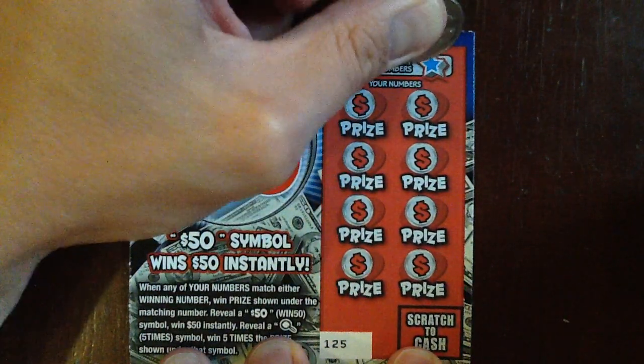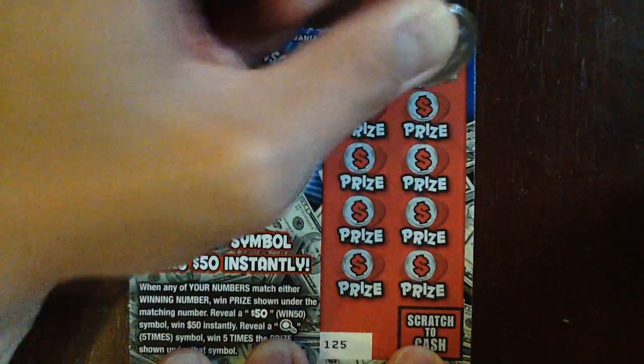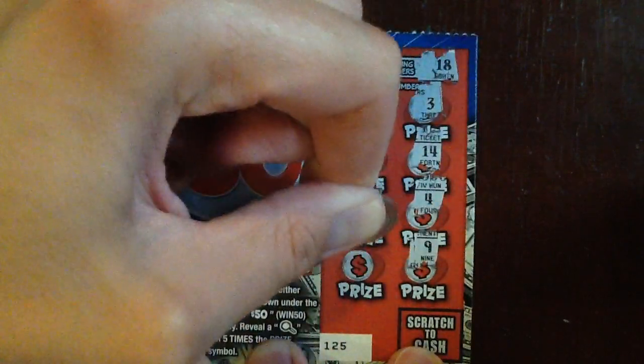What I'd really like to see is a win $50 symbol, that would be great. $7 and $18. $15. Not yet.